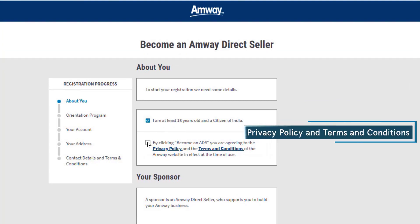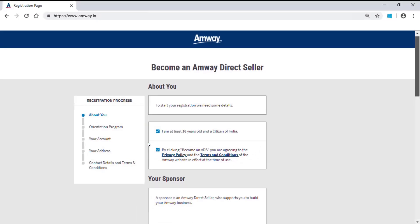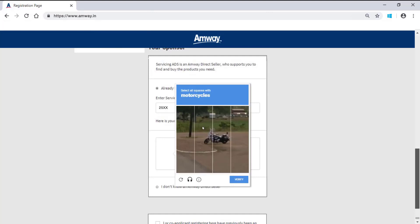Check on Privacy Policy and Terms and Conditions. In case you know any Amway direct seller, select the first radio button and enter their ADS number. Check on I'm not a robot box. Select images from the box as asked in the pop-up box and click Verify.